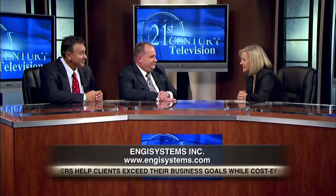Thank you, Jackie. Thank you very much. And for 21st Century Health, I'm Jackie Bales. Thanks for watching.